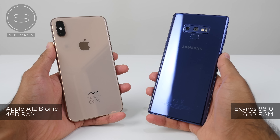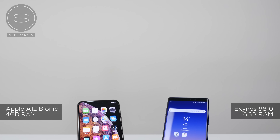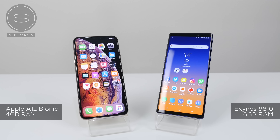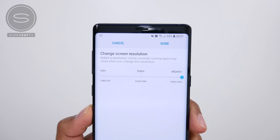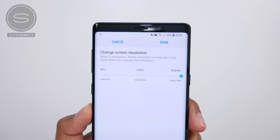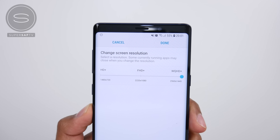The Note 9 version I have here is the Exynos version, not the Qualcomm Snapdragon 845, and it is the 128 gigabyte version, which has six gigabytes of RAM. I've also set the resolution to Quad HD Plus, and both devices have been updated to the latest software version available at the time of this video.